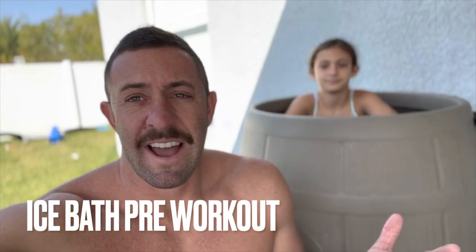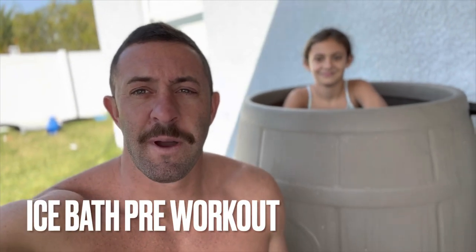I tried this trick that I saw on the Joe Rogan podcast, and it freaking worked. I decided before I go and do my workout, I'm going to jump in my ice barrel.